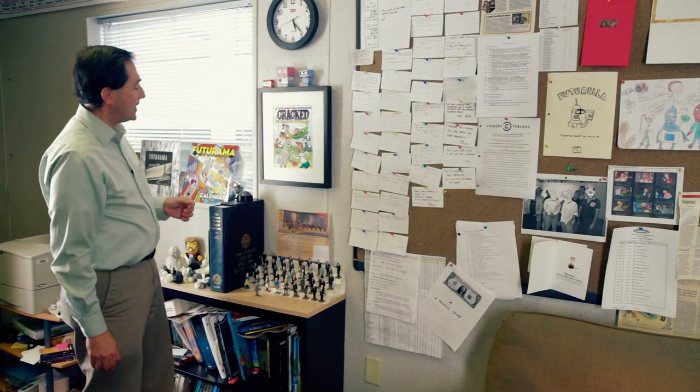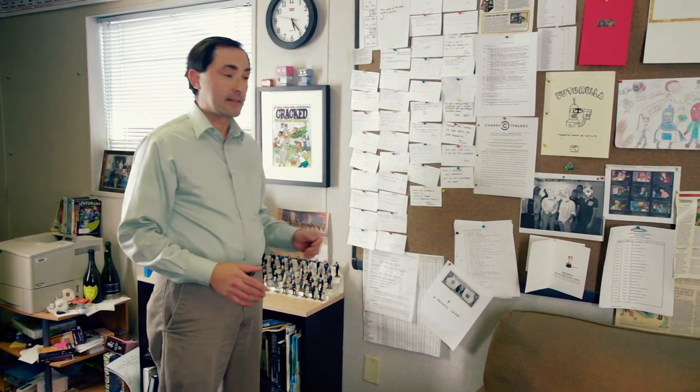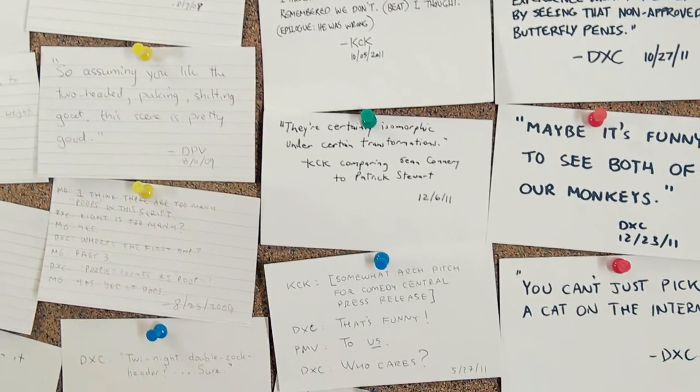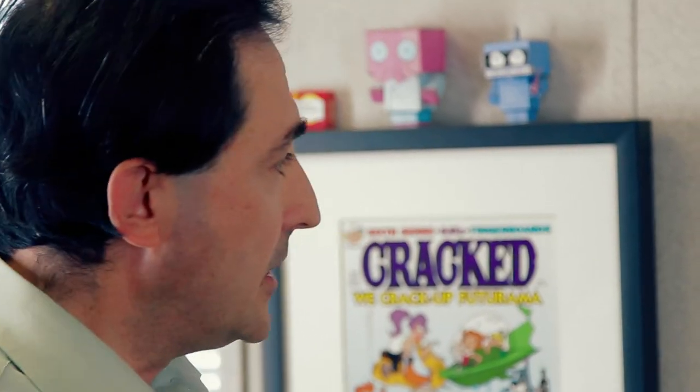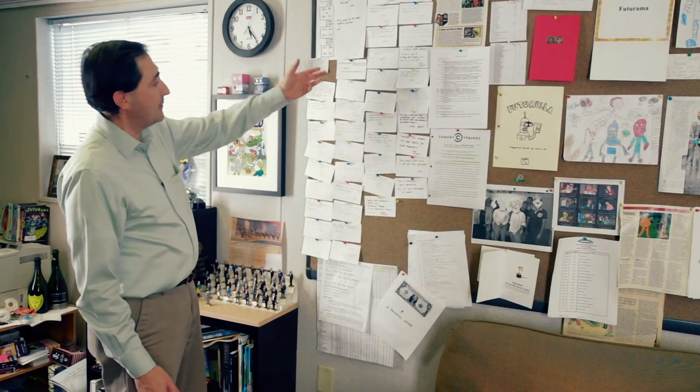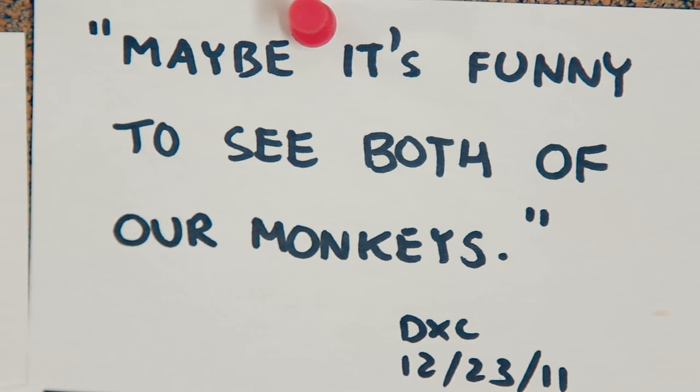Here's a cover of Crack Magazine featuring Futurama. And here's a cork board that contains a number of things. One is this set of cards. Whenever somebody — a writer in the room — says something funny or interesting or memorable, someone will say, write it down and put it up on the board. And sometimes somebody does. And when they have, here they are. David Cohen said, 'Maybe it's funny to see both of our monkeys,' on December 23rd, 2011.